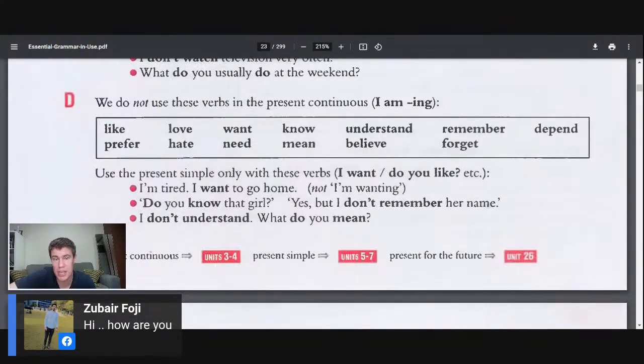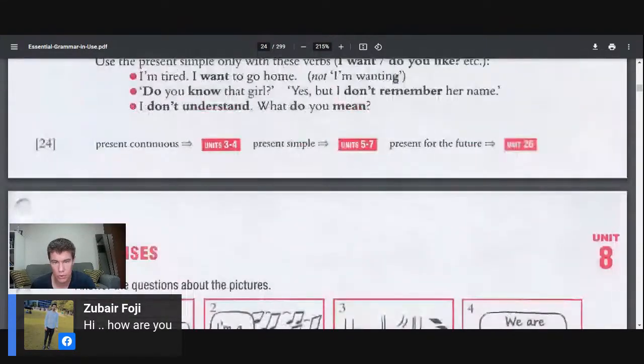We do not use these verbs in the present continuous form. So we don't say 'I am loving,' 'I am understanding,' or 'I am liking.' This is very important — I've seen many people use it incorrectly. We just say: I like, I love, I want, I know, I understand, I remember, I depend, I prefer, I hate, I need, I mean, I believe, I forget. We don't say 'I am liking,' 'I am preferring,' 'I am hating,' or 'I am needing.' Use the present simple only with these verbs. For example: 'I'm tired, I want to go home' — not 'I'm wanting to go home.' 'Do you know that girl?' 'Yes, but I don't remember her name.' 'I don't understand. What do you mean?' — not 'what are you meaning?'